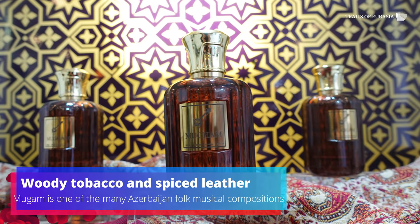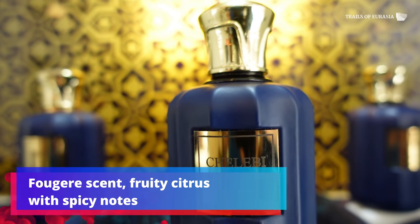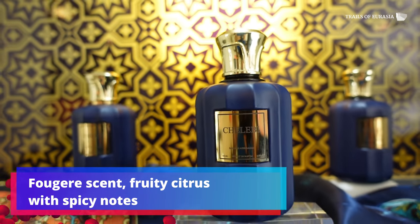If you like a very masculine leather scent, here you go — you have to go for Moham. A very intelligent and rich scent called Chalabi. I wish I could pass it through the camera!